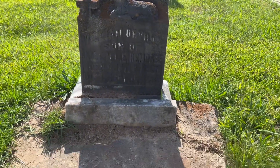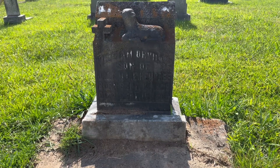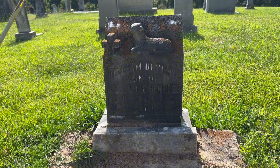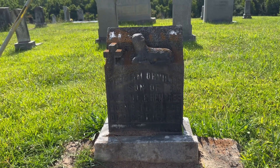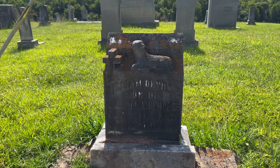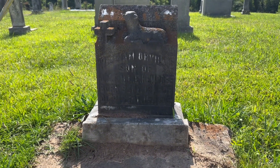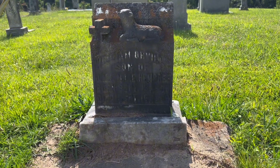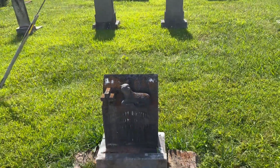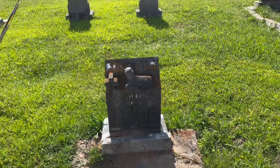I believe that's a kid - yeah, it is. It looks like William Orville, though I can't really see that last name too well. It says son of J.M., born September 13th, 1909, and died September 16th, 1909. So that boy was only three days old.